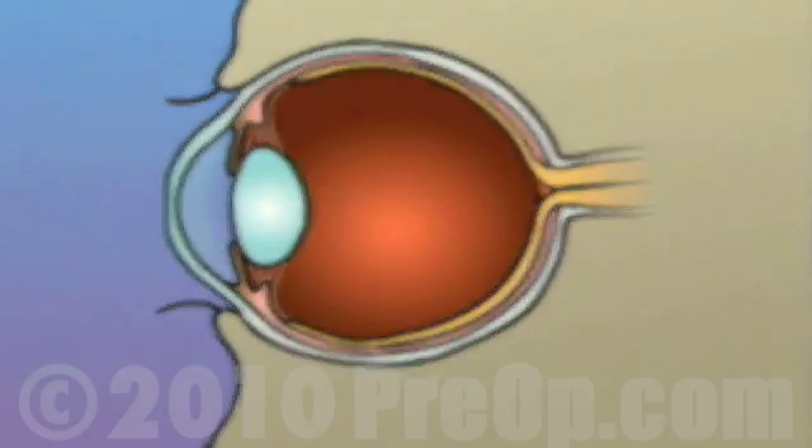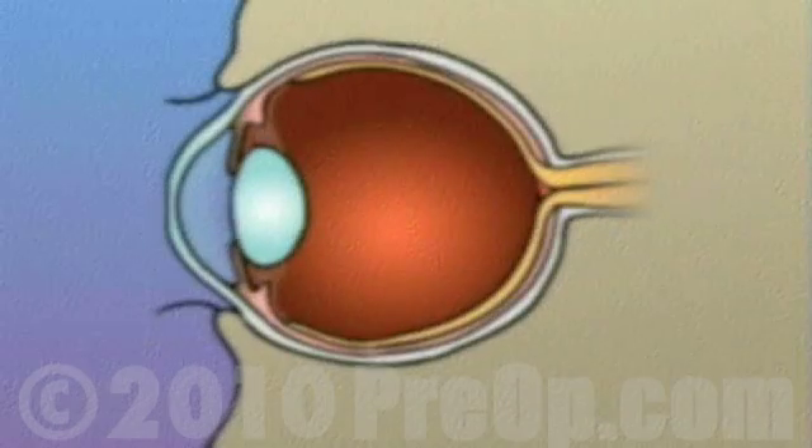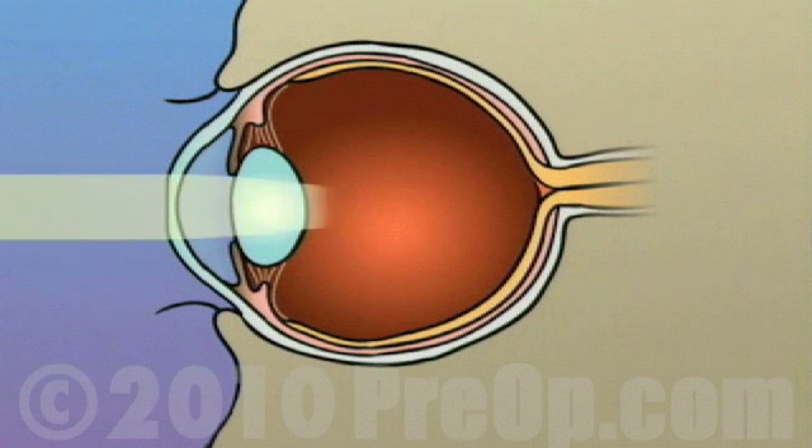LASIK laser surgery is a relatively simple and non-intrusive procedure that is designed to reduce or eliminate the need for glasses or contact lenses. LASIK laser surgery generally does not have any effect on the patient's overall health, and there are no risks in choosing not to have the surgery.